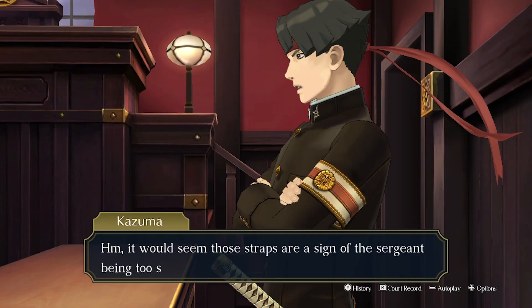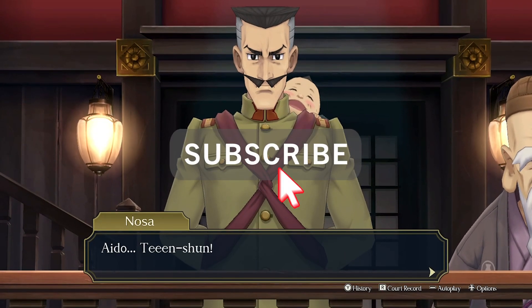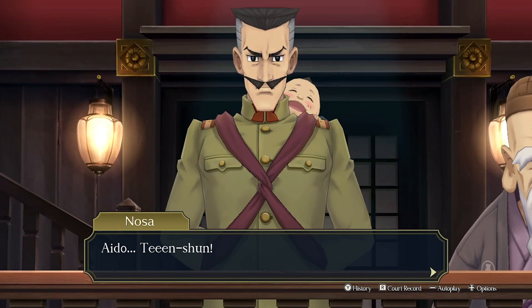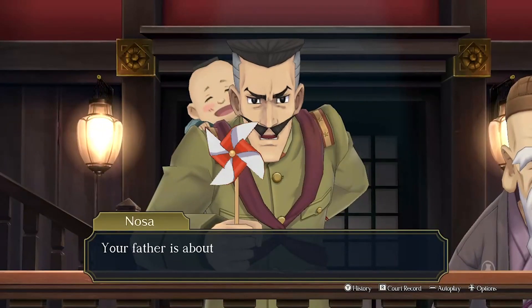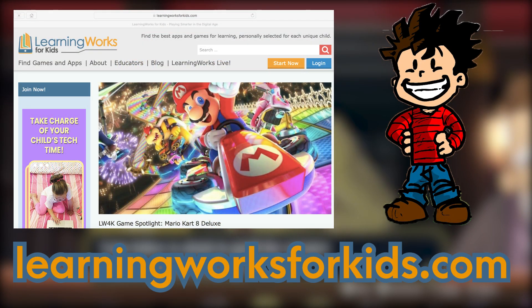Well, that's all the time we have for today. If you'd like to watch more videos like this, go ahead and hit the subscribe button. We publish new content every week so you can learn how to set up your child's play diet. To learn more, visit learningworksforkids.com.